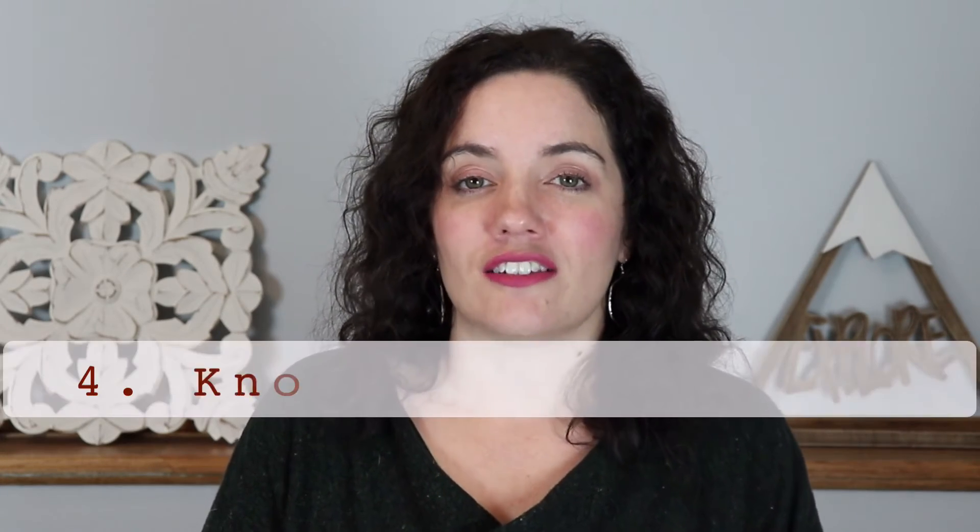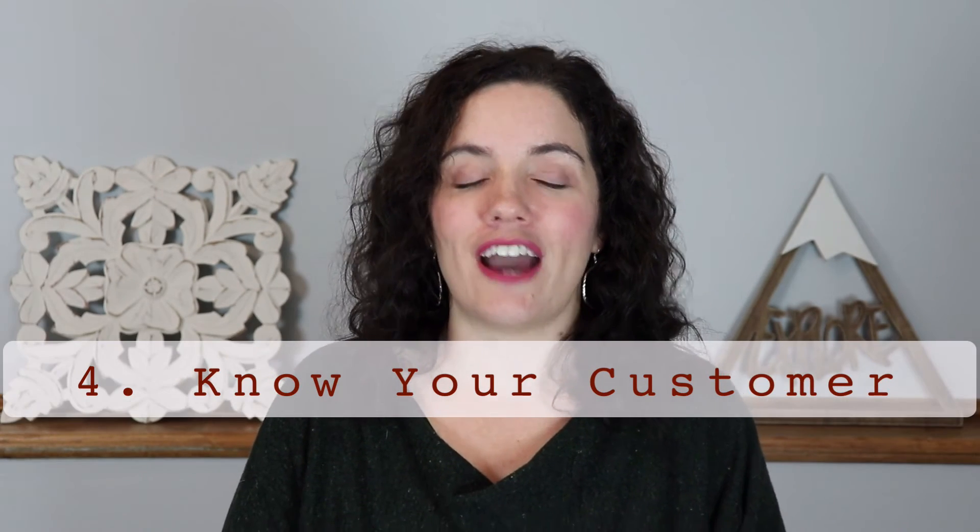Number four to start thinking spatially is to get to know your customer. As GIS people, we can struggle with this — we get locked in our corners, constantly behind our computers doing important work. But when you're trying to advance your program and create a strategic plan, you need to know your customers. For many of us, our customers are our co-workers — the people using our information. It might not be the company's end customer or your citizens, but actually the internal customers and co-workers you're working with.